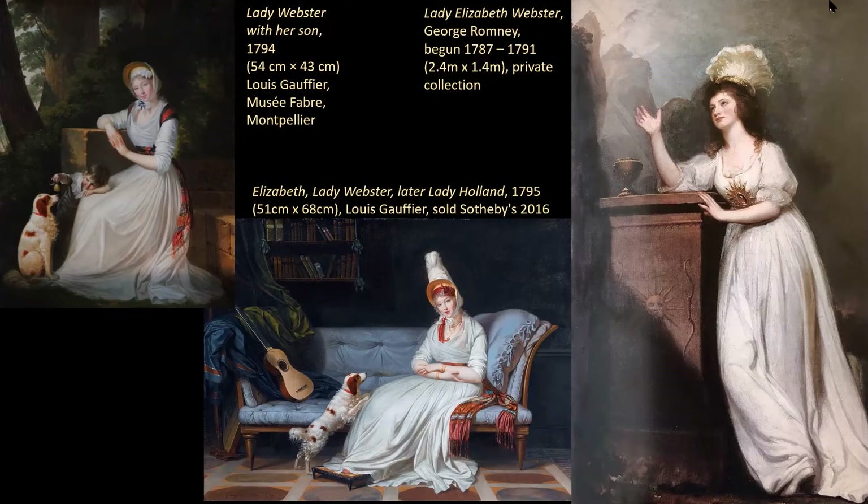It wasn't just about the shame of being cuckolded — it was also about money. With her divorce, Elizabeth relinquished her Jamaican inheritance and made it over to Sir Godfrey, a huge sum of £7,000. But that wasn't enough. Desperately short of cash, addicted to drink and gambling, by now also suffering from syphilis and publicly humiliated, aged 52, Sir Godfrey Webster killed himself in 1800.